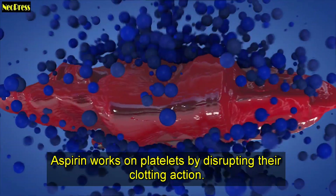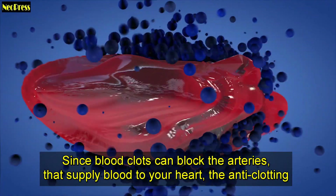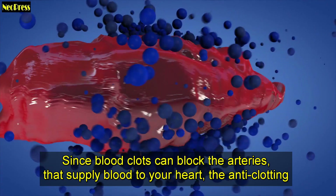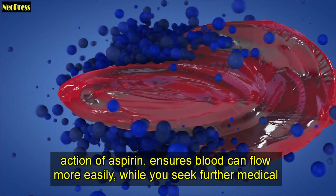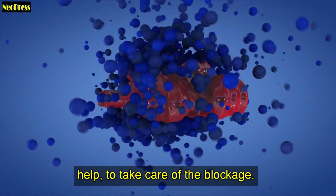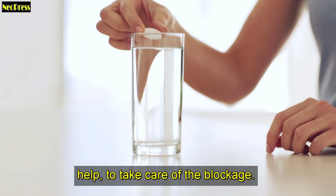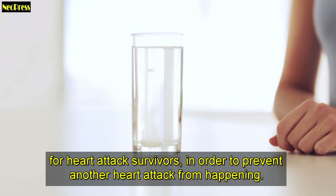Aspirin works on platelets by disrupting their clotting action. Since blood clots can block the arteries that supply blood to your heart, the anti-clotting action of aspirin ensures blood can flow more easily while you seek further medical help to take care of the blockage. Maintaining blood flow is important, and so sometimes doctors recommend an aspirin regimen for heart attack survivors, in order to prevent another heart attack from happening.